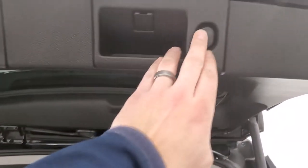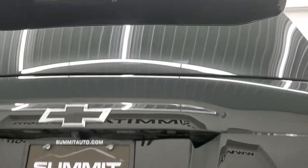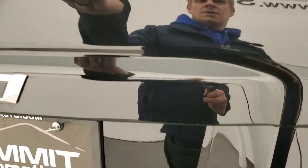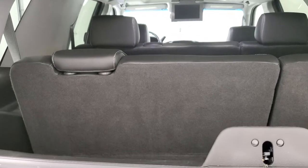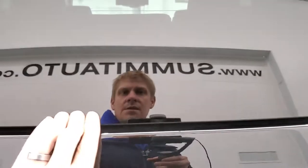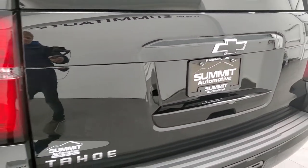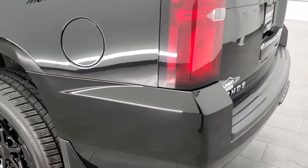To get this gate down, you press this button right here and it'll power come on down. This one also has the flipper glass — you press the button right under here and this glass comes up, so you can get to the back storage area pretty easily. That's nice because if you've got a boat, camper, or trailer attached and you can't get the gate open, you can still get to your stuff in the back.